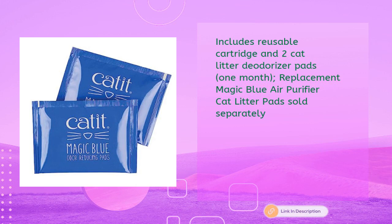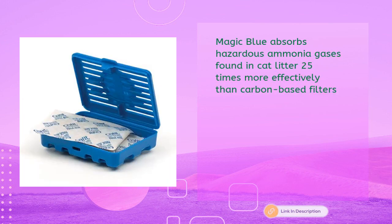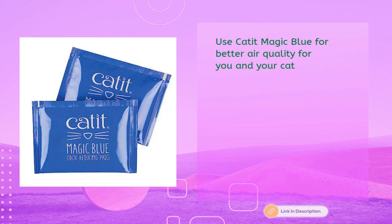Safe and easy to use in any cat litter pan. The pads are non-toxic and unscented. Magic Blue absorbs hazardous ammonia gases found in cat litter 25 times more effectively than carbon-based filters. Use Cat It Magic Blue for better air quality for you and your cat.